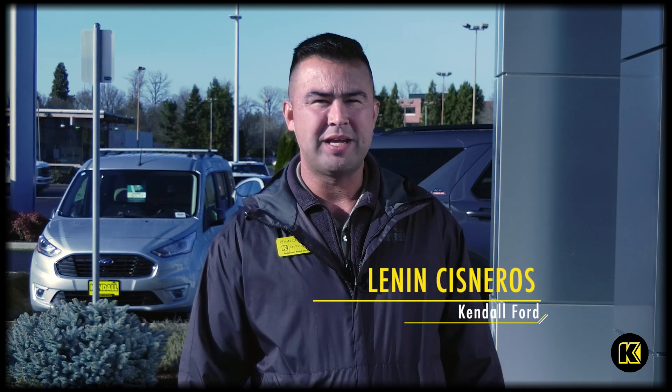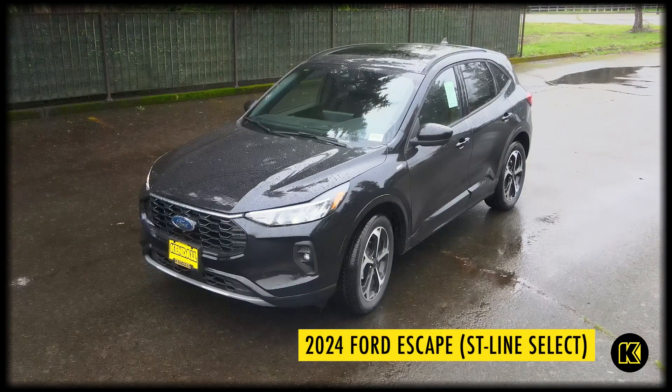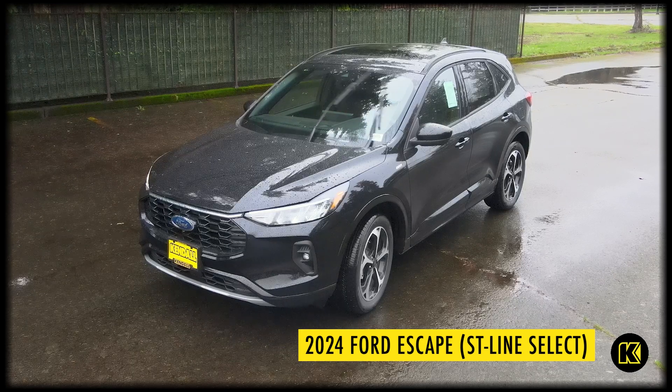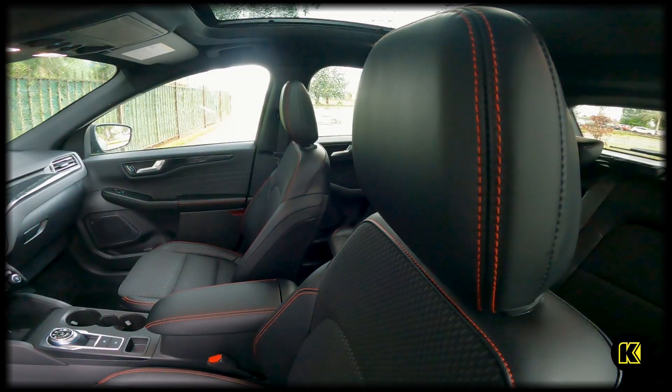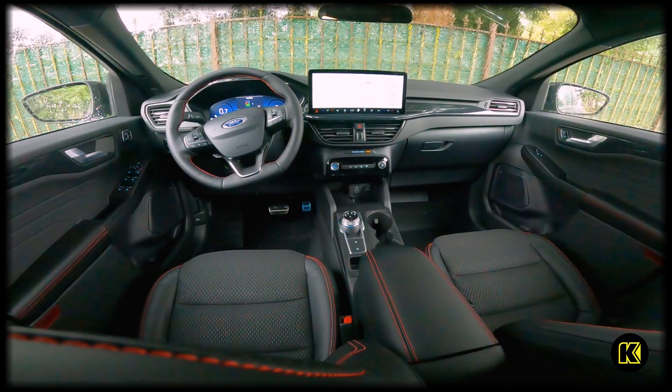Hi, my name is Lennon and I'm from Kendall Ford. Today we're going to talk about the 2024 Escape. My favorite feature would actually be the stitching and the leather inlays that you get with the interior of this — it makes it feel like you're in a sports car even though you're not.